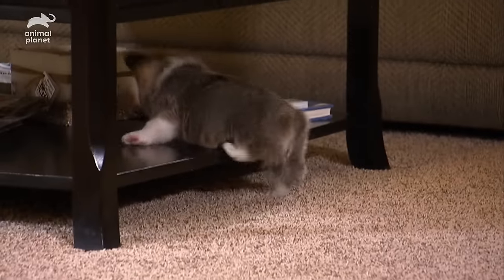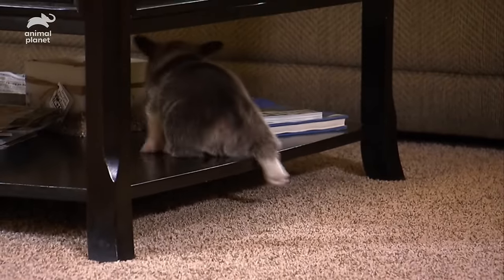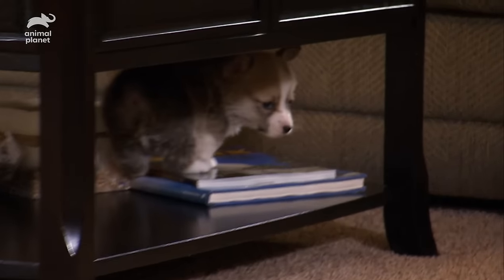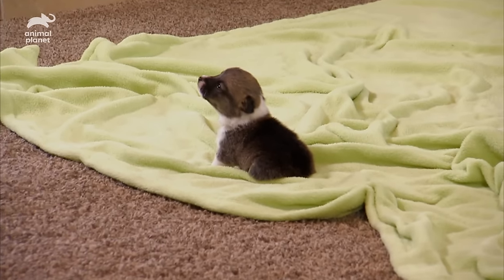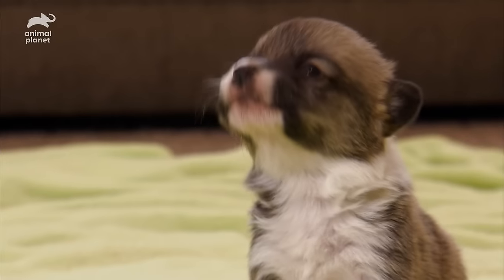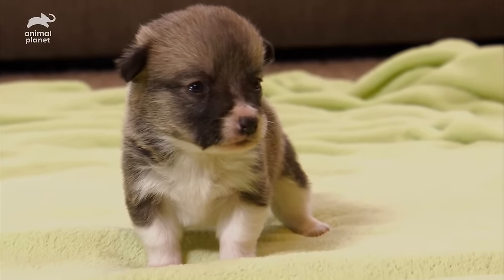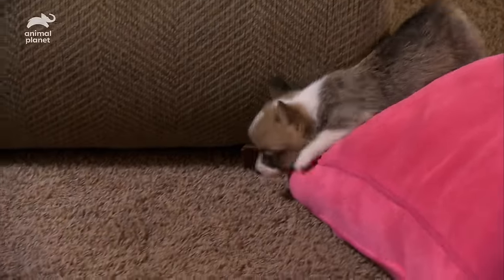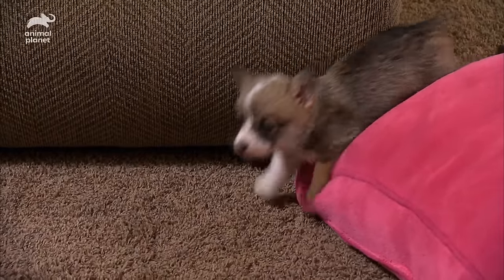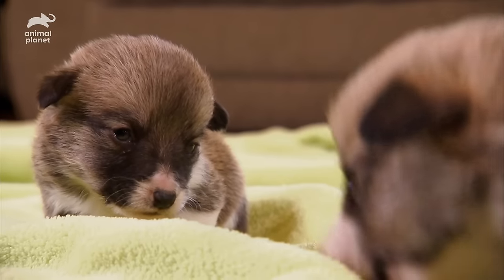Otis inspires the others by getting right back up. But then he hears a cry from below. So Otis leaps to a new mission, because while being on top may be fun, every brave leader knows you'll never leave a man behind.